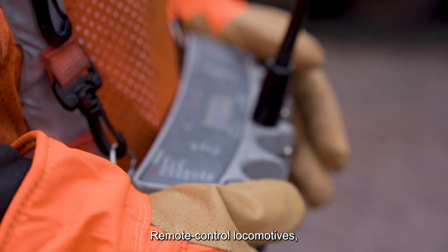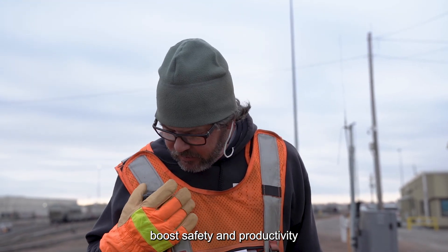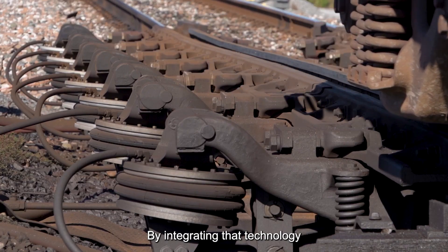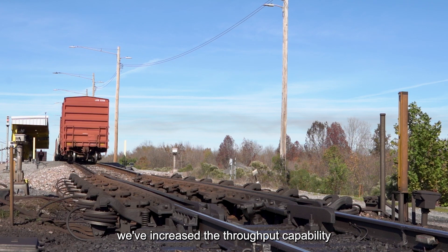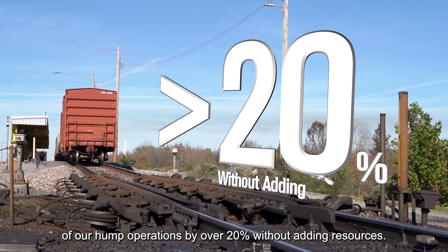Remote control locomotives used in and around rail terminals boost safety and productivity by putting one person in control of a train's movement. By integrating that technology into our hump process control systems, we've increased the throughput capability of our hump operations by over twenty percent without adding resources.